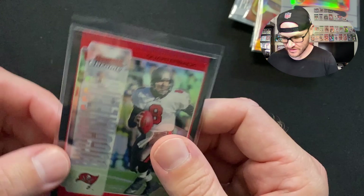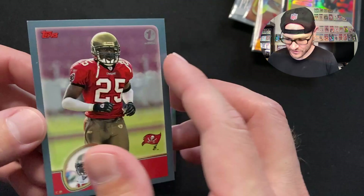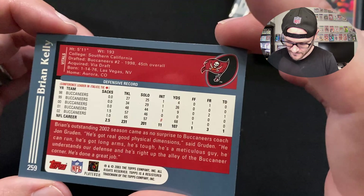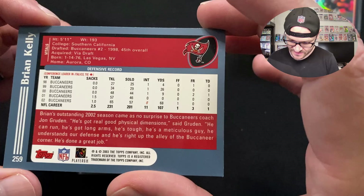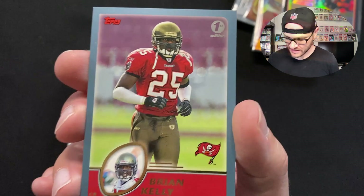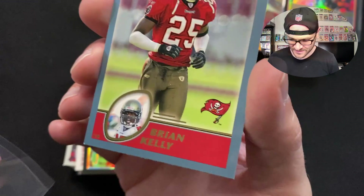We got a Brian Kelly Topps First Edition from 2003. Brian Kelly was a safety for the Buccaneers — tough, long arms, good physical dimensions. Did a really great job with his career at the Bucs, breaking up all kinds of plays. Big fan. Really cool insert with a little highlight in the football in the bottom left. Love the team logos on that card.